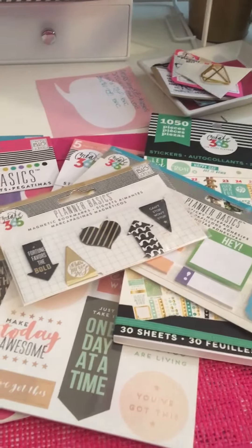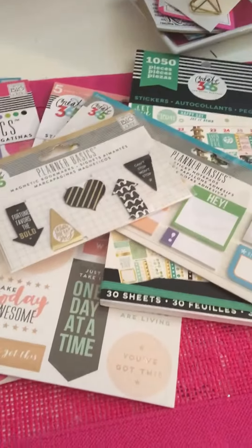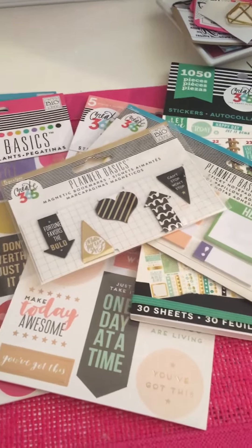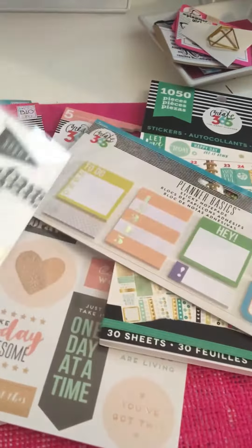Hi loves, it's KP and I have a very quick look at some items I got from the new releases from Mambi, Create 365 Happy Planner. They came out with new releases on July 27th — it's a whole Planner Basics collection. I think it's like four or five individual collections and I just picked up a few things that I thought I would share.